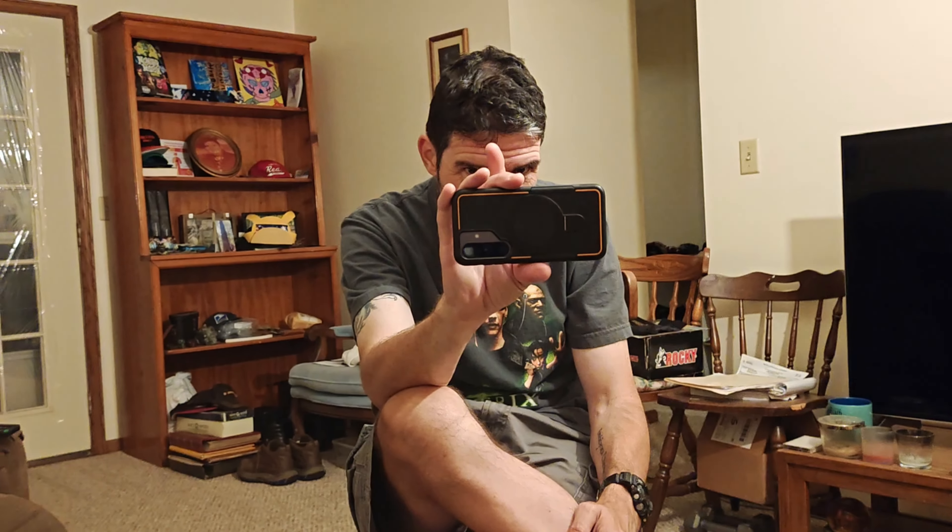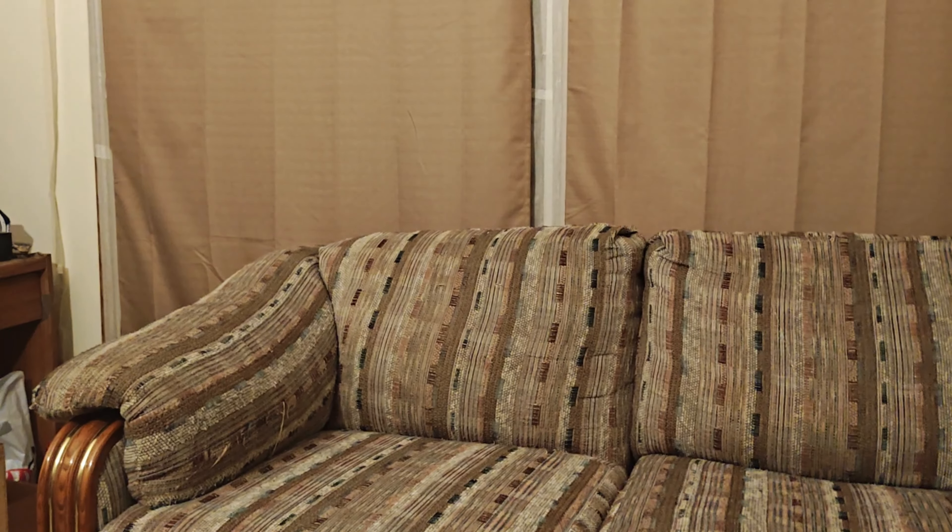Looks like we're recording now. Here we are in camcorder mode — you can see the preview right here. On my end, this is what it looks like; I can currently see myself. You have the full widescreen on the smaller display, and on the side you actually have a bunch of quick controls — tap to pause or play video. I don't know how to use this thing quite yet.